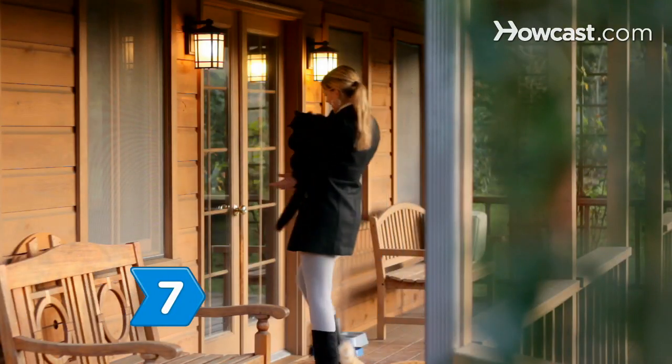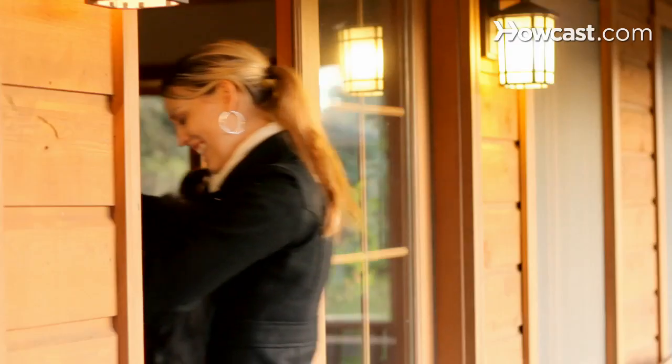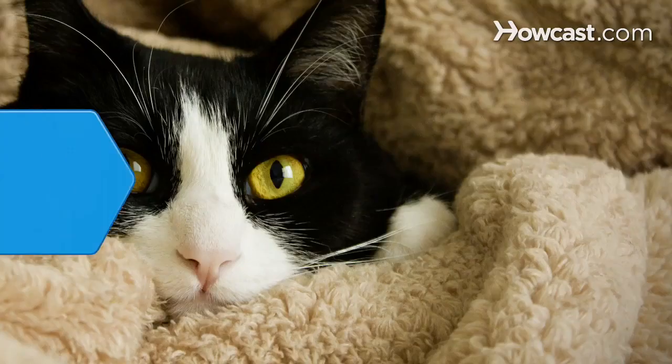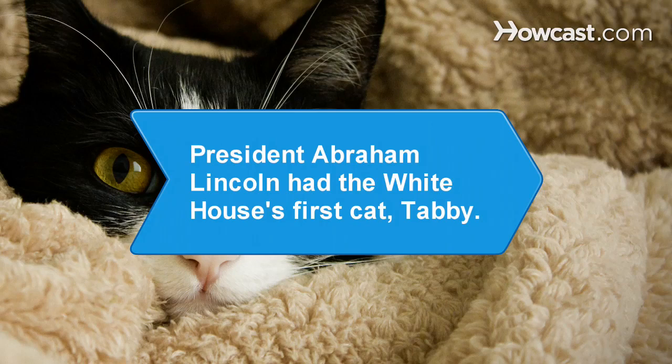Step 7. Pick a name for your cat as soon as possible after bringing it home. They'll feel more secure in their environment and be easier to train. Did you know President Abraham Lincoln had the White House's first cat, named Tabby?